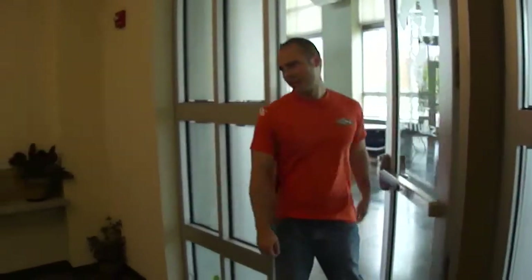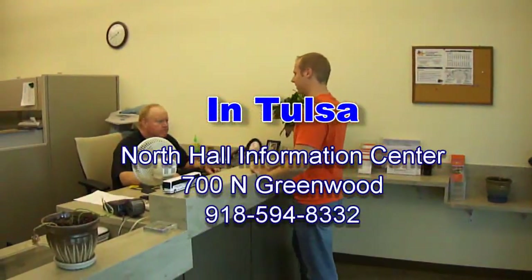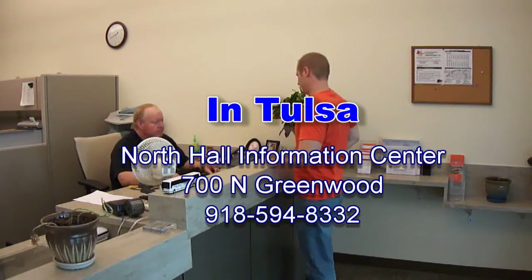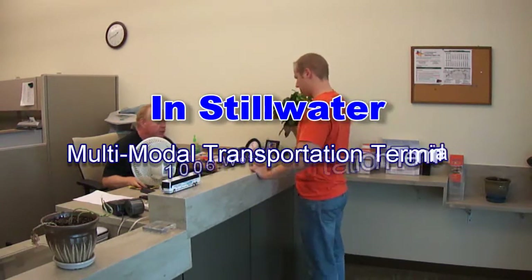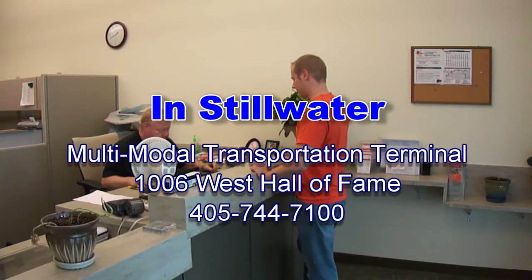If you are leaving from Tulsa, reservations can be made at the North Mall Information Center at 700 North Green, or by calling 918-594-8332. If you are leaving from Stillwater, reservations can be made at the Multimodal Transportation Company at 1006 West Hall of Fame, or by calling 405-744-7101.